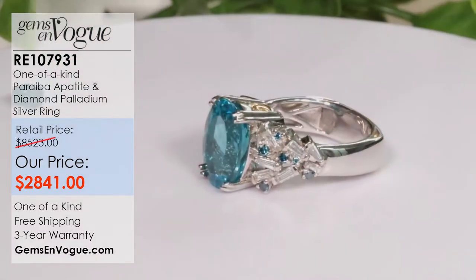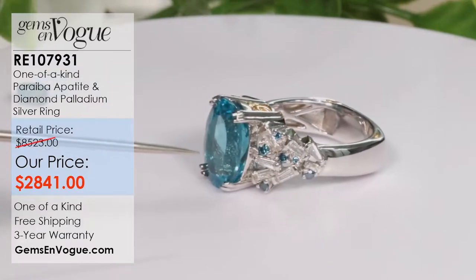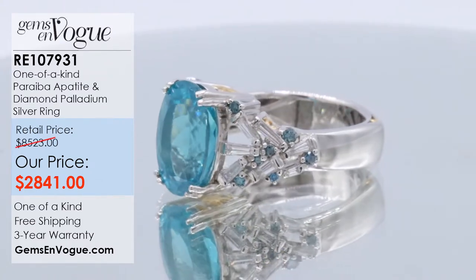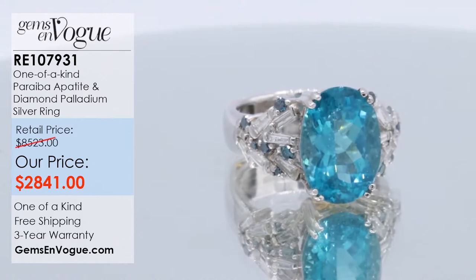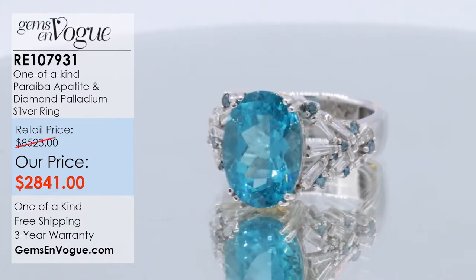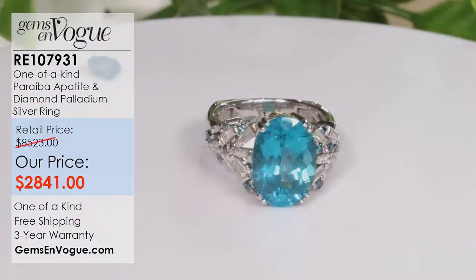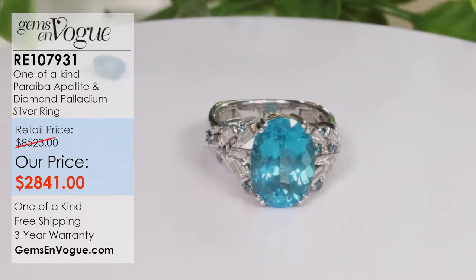The color, as you can see on your screen, is excellent. These are G color and, as far as clarity, about a good SI2 to an I1 — very good stones for the quality and the money. The mounting is silver platinum, a one-of-a-kind mounting — very beautiful and very classic. This item is RE107931, offered at only $2,841. This is one of the best deals of the show. The stone hasn't been mined in 15 years, and you're getting it with the baguette diamonds at only $2,841.